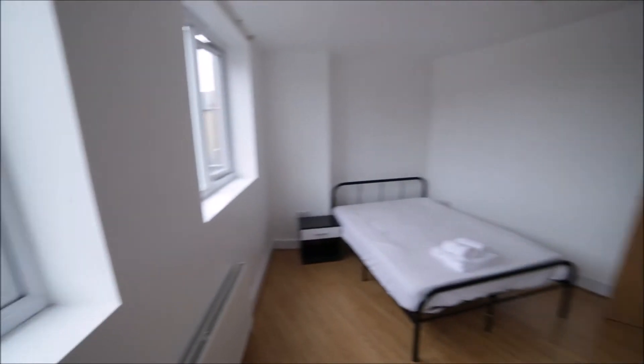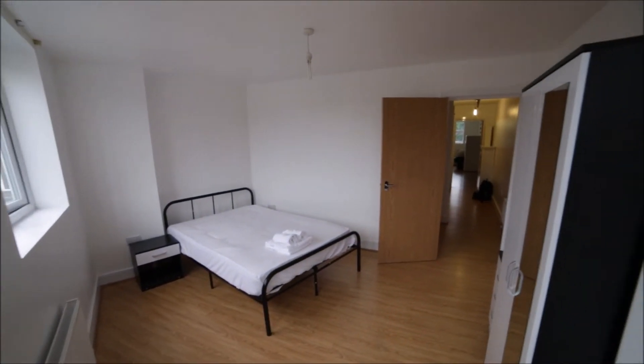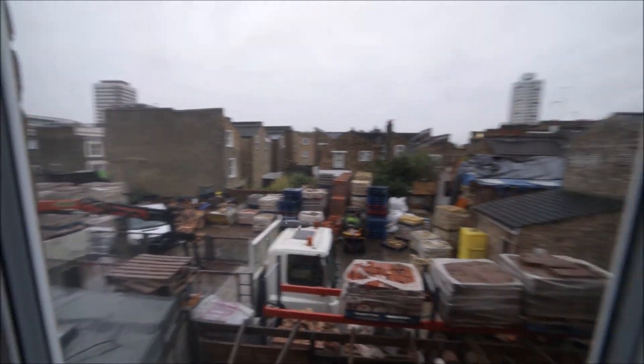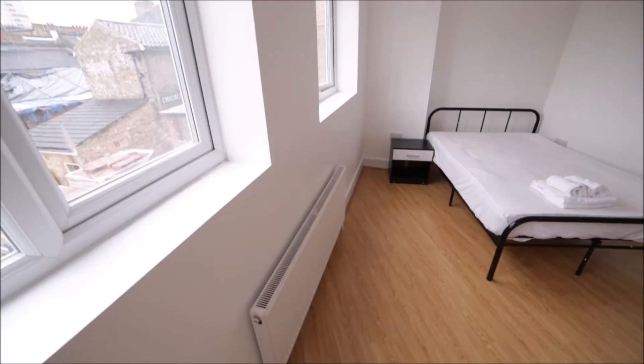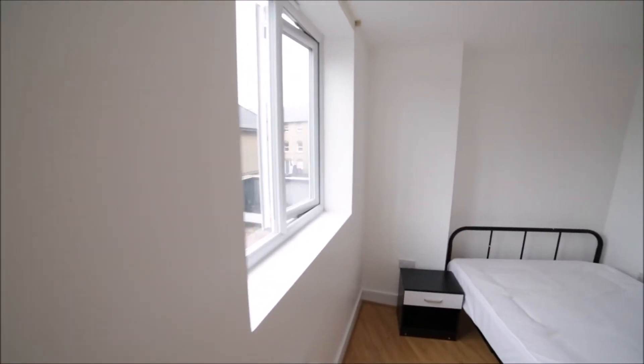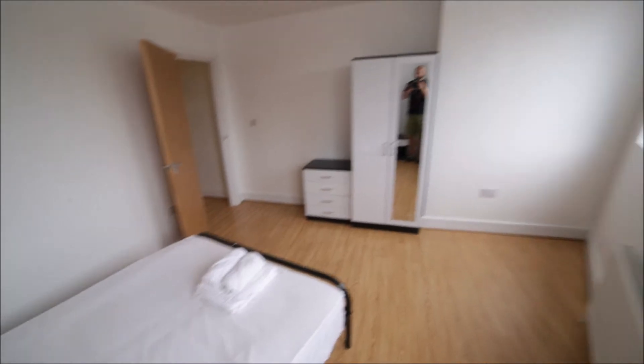That's the view of the room from the other side. It's quite spacious as well, with a view like this. We have a radiator here as heating — a big one — and two windows as well.